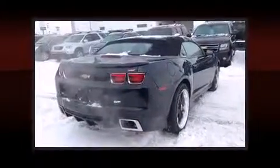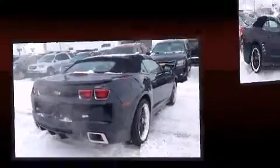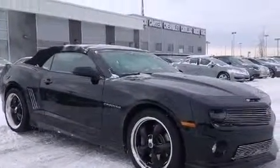Chevrolet infused the interior with top-shelf amenities such as leather upholstery, one-touch window functionality, heated seats, a power convertible roof, and power windows.